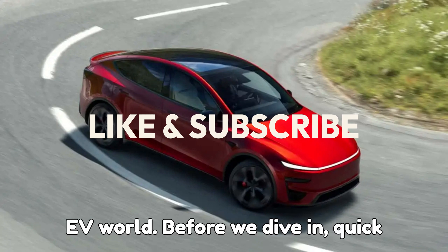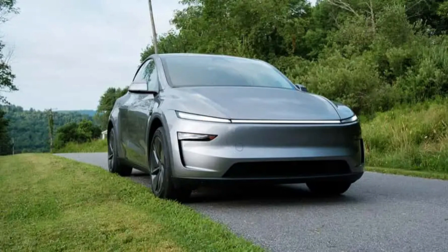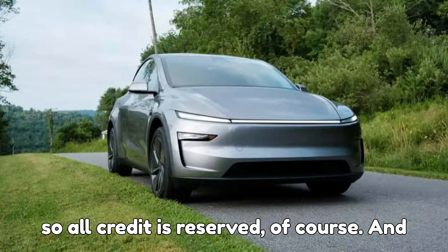Before we dive in, quick heads up. This video includes original reporting and commentary, so all credit is reserved, of course.